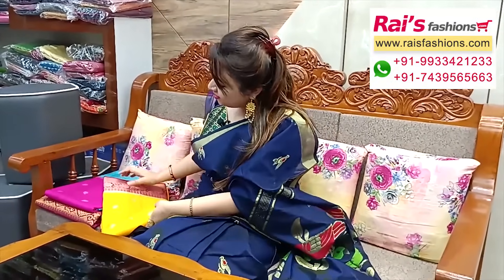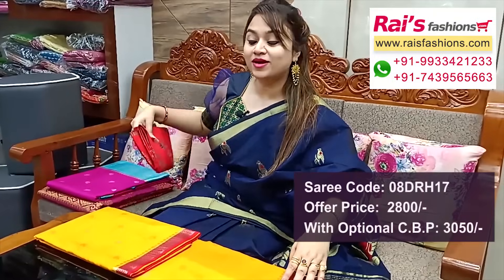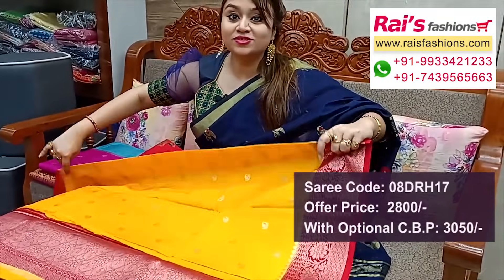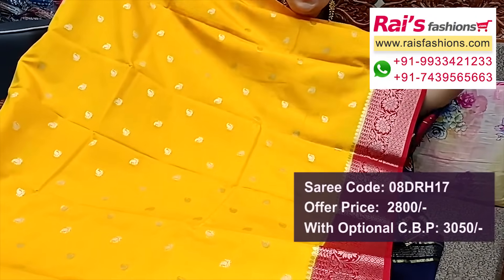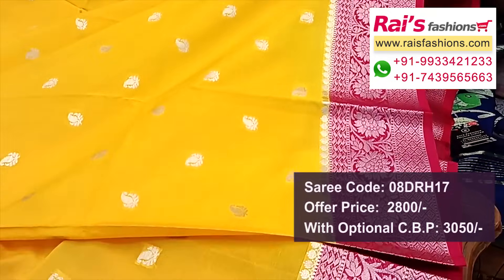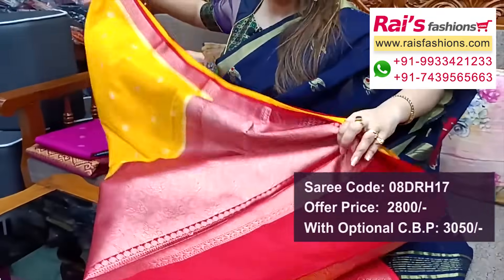Next one: very beautiful color combinations, handloom soft silk material, all over traditional weaving Banarasi butta. Border portions: traditional Banarasi design worked border, very bright looks. Full base part, fresh yellow and red contrast highlighted border, premium quality soft silk material with traditional looks.